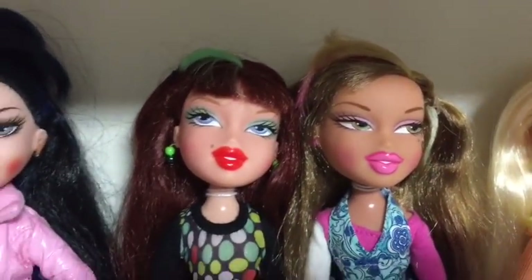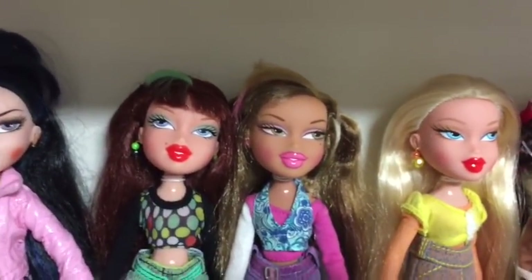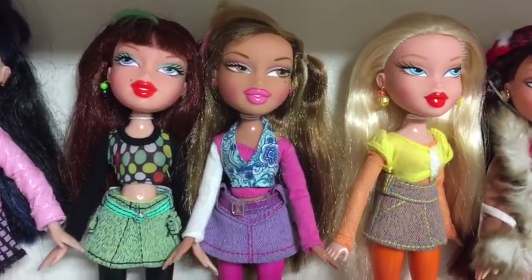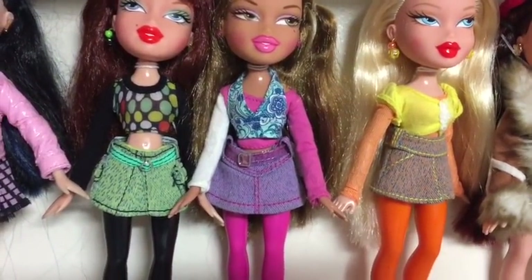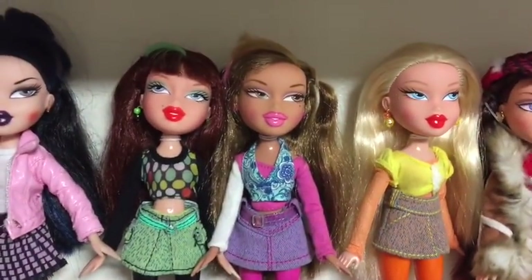Then we have the Candies girls. I've got Phoebe, Yasmin and Chloe — they are the three from the line, and I think apart from Chloe's handbag I have the full line of those, so that's good.